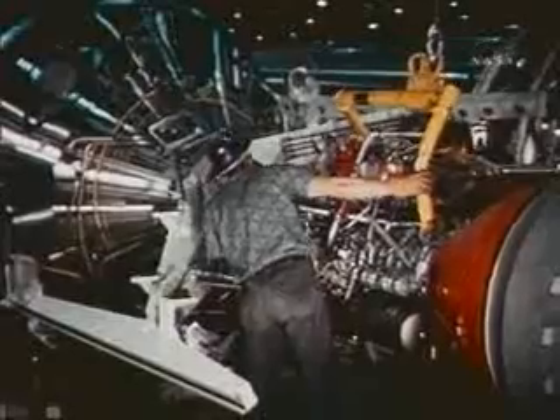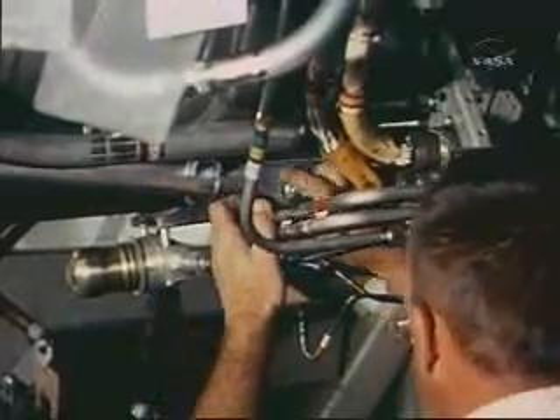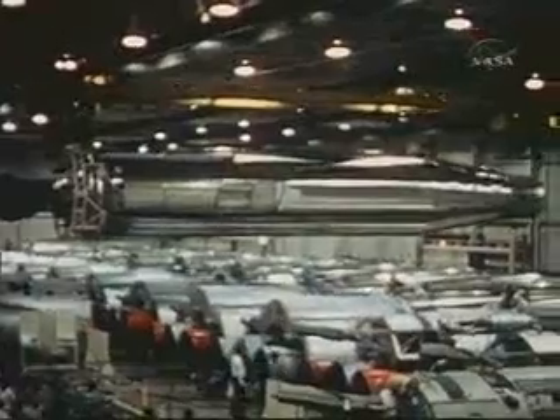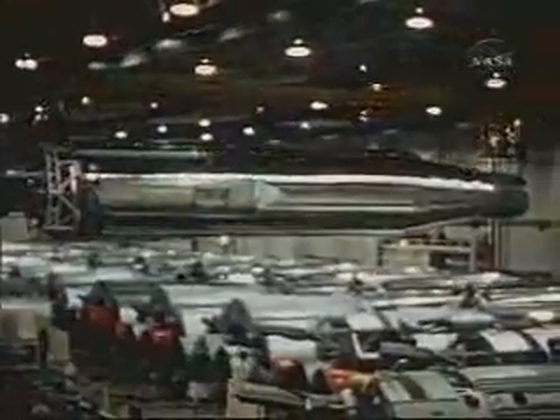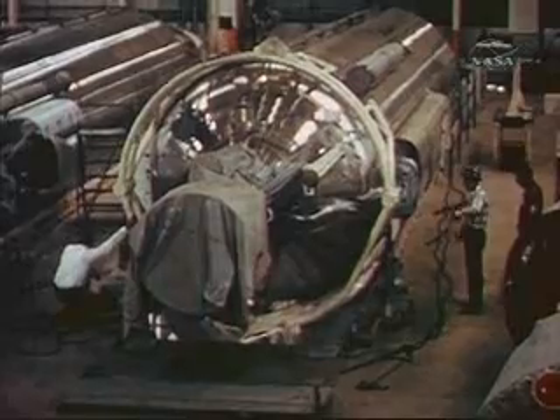The sustainer engine for production model 109D was installed and inspected. The engine was connected to the afterbody of the booster, and upon completion of installation and preliminary checks, the launch vehicle was raised high above the production line and moved to the dock where complete system checkouts were conducted.